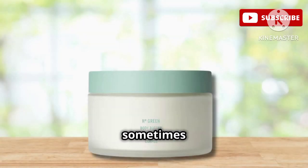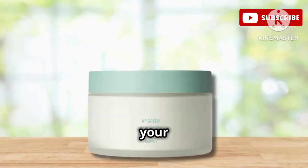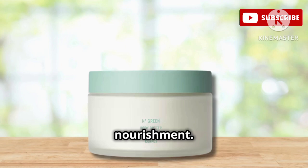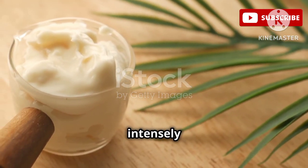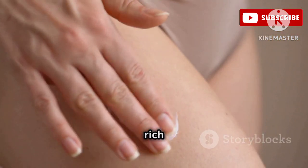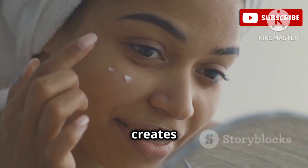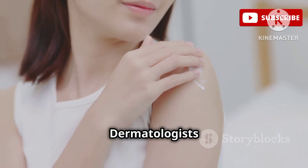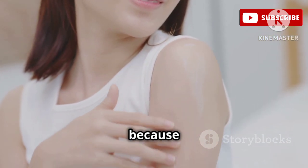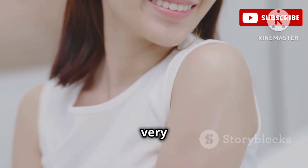Sometimes we just want to indulge in a little luxury, and that's where the Corpus Body Butter comes in. This rich, decadent body butter is like a warm hug for your skin, enveloping it in deep nourishment. It's formulated with cocoa butter and shea butter, both known for their intensely moisturizing properties. Cocoa butter is rich in fatty acids that help to deeply nourish and hydrate the skin. Shea butter creates a protective barrier that helps to lock in moisture and prevent dryness. Dermatologists love this body butter because it's incredibly rich and hydrating, making it ideal for those with dry to very dry skin.